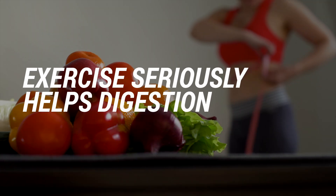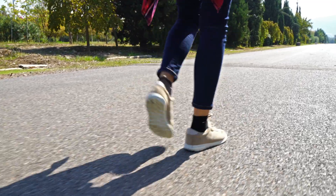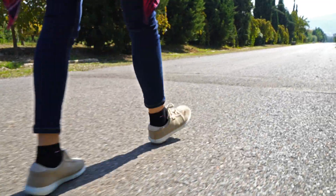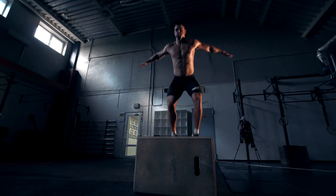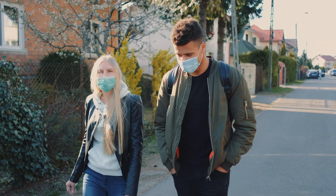Lesson number six: exercise seriously helps with digestion. This is another one where it intuitively makes sense, but seeing the data was great. Very simply, if I did just a short walk after eating a meal it would have a much lower impact on my blood sugar. You didn't need to do something crazy like a CrossFit workout — just walking to the coffee shop would noticeably decrease how much my blood sugar elevated after a meal with carbs. Fairly common old knowledge, but it was really neat to see the data back it up.